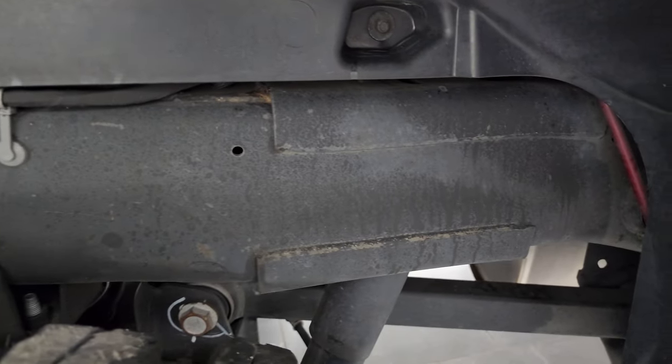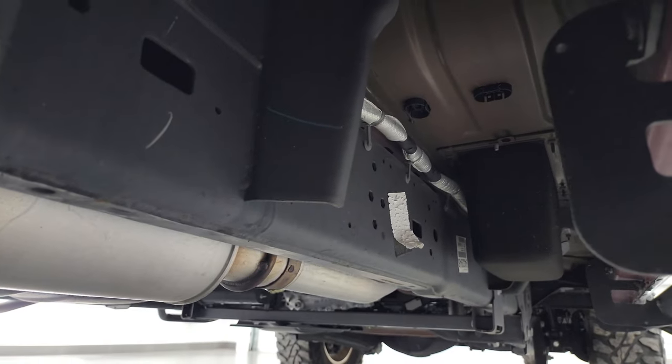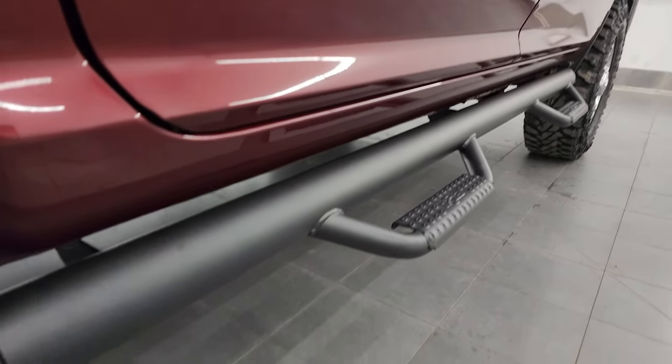I would say probably 60 percent tread on the back tires. Frame and underbody is in excellent condition, as you'd expect from a truck from Florida that's only two years old — looks really good, like new under there. Comes with some nice fab steps.